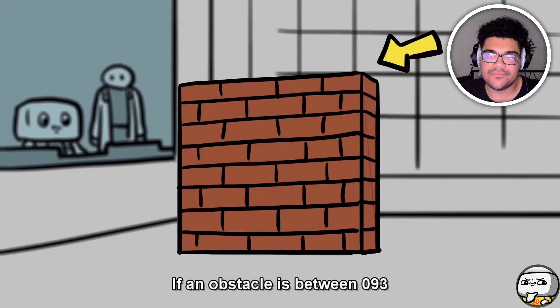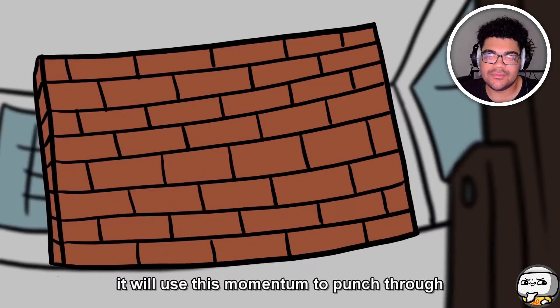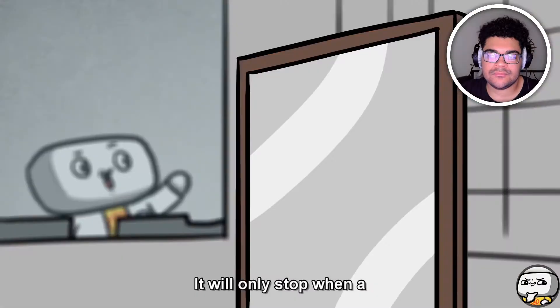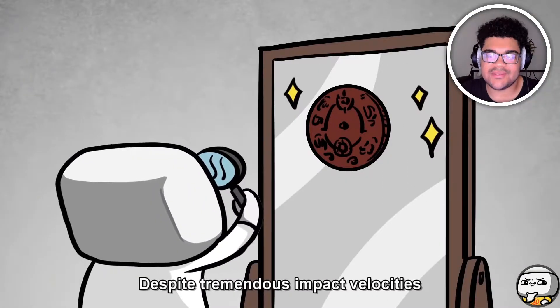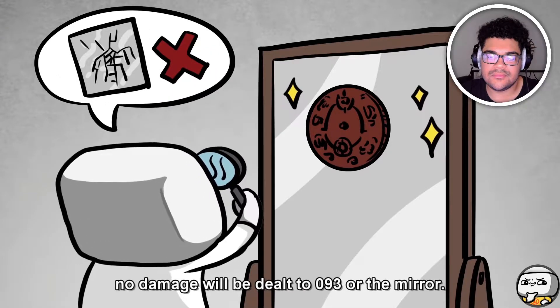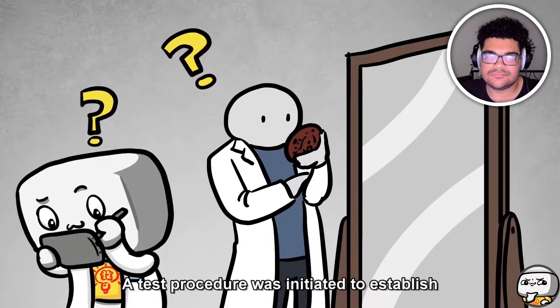If 093 is removed from a mirror and not held by a person, it will seek out the nearest mirror-like surface. 093 has been observed to travel in the largest possible circle while rolling, building phenomenal speed. The mechanism of this acceleration is currently unknown. If an obstacle is between 093 and the nearest mirror-like surface, it will use this momentum to punch through the obstacle and continue on its course. It will only stop when a mirror-like surface is contacted.